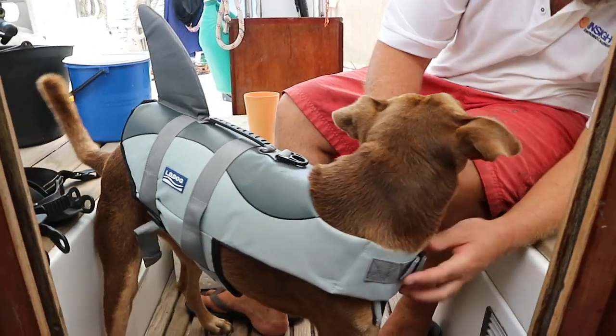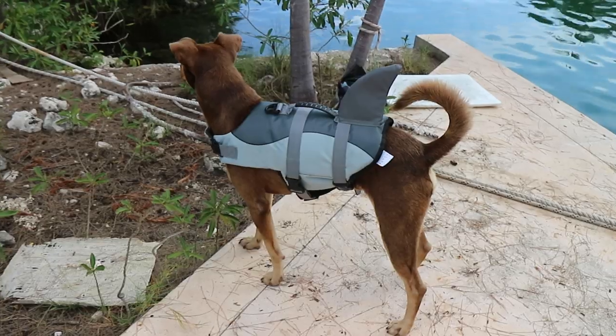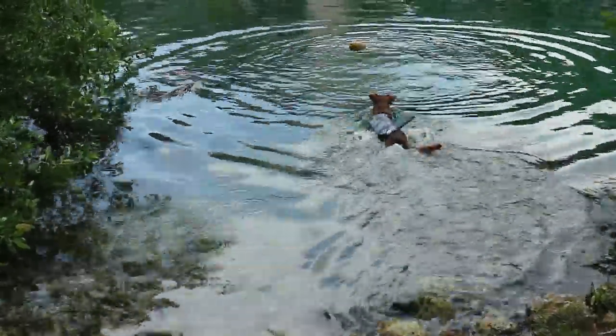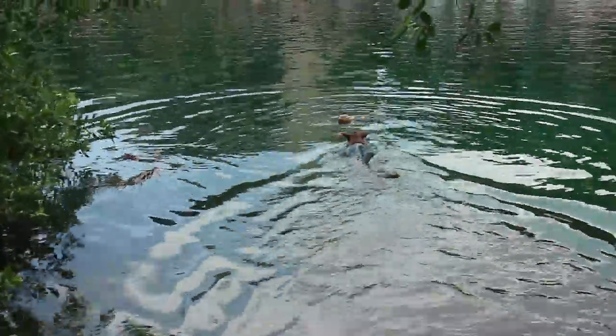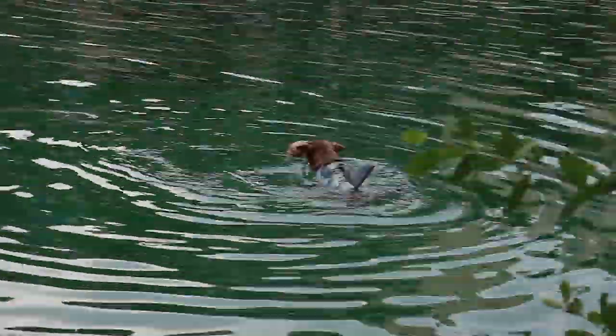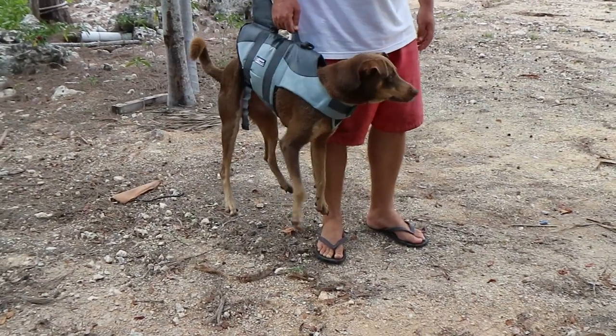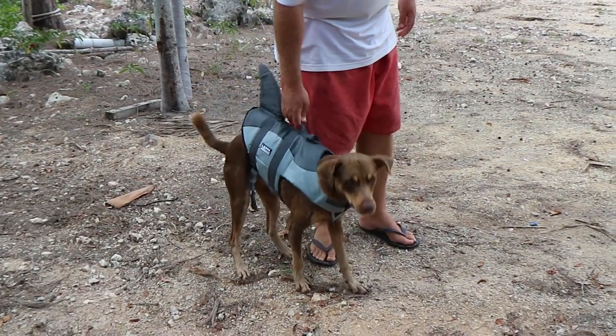Choco! Choco! Go get the coco! Good boy! Good boy! Oh, so safe! So safe, Choco!